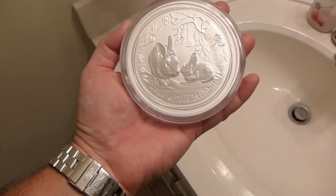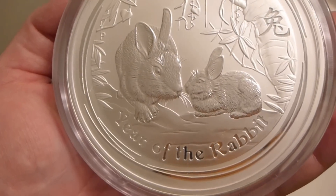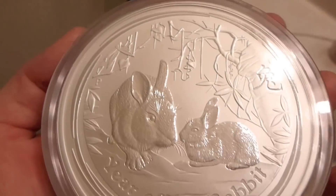Hello YouTube, Hello Internet, it's IrisGuy here. What we have today is a one kilo — year of the rabbit — one kilo of 999 silver.